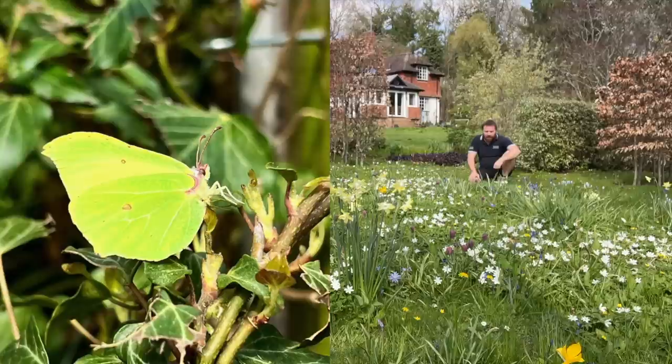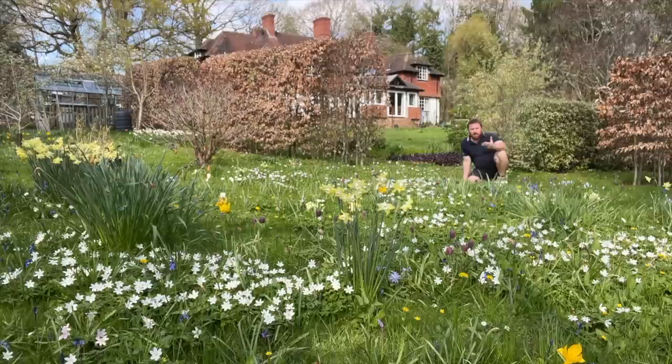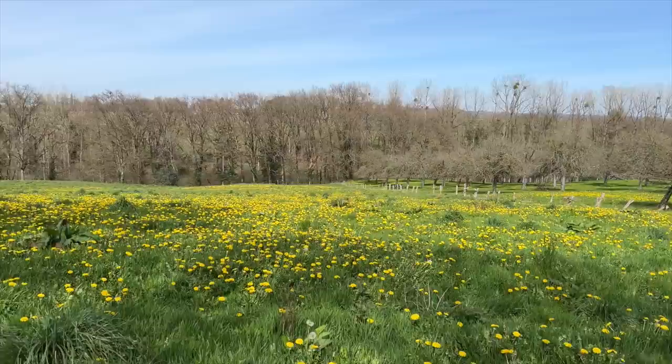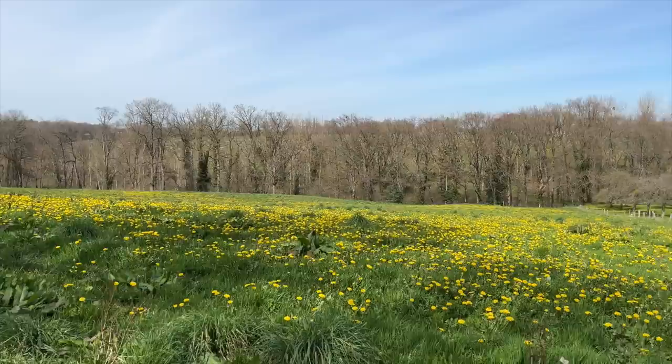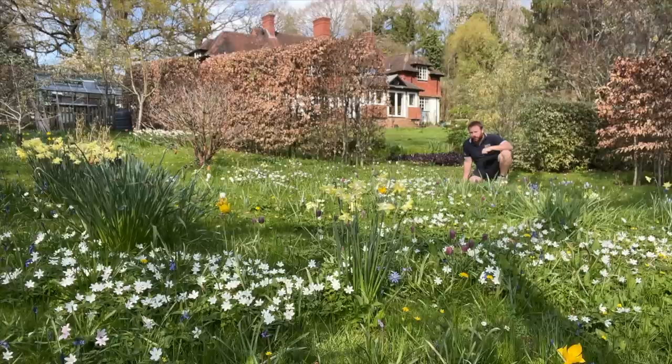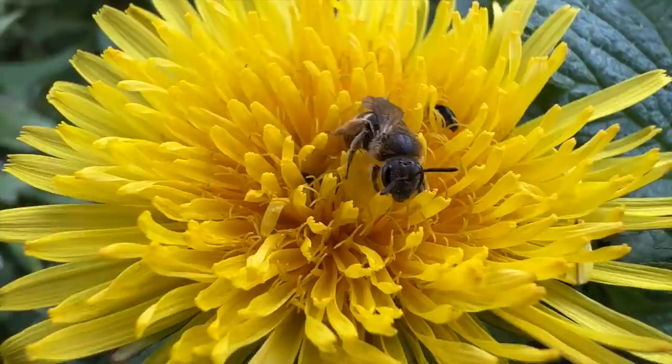By providing all this nectar and pollen, you're really giving pollinators the best start they need, because so many of our habitats, particularly here in the UK, are mown down. It absolutely sickens me — I've done previous videos on dandelions, the absolute stars of the show in April. The amount of messages I get from people frustrated at their local council, who have mown thousands and thousands of dandelions down for the sake of tidiness. It's really, really aggravating.